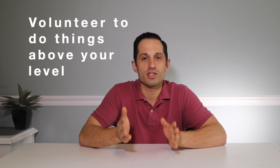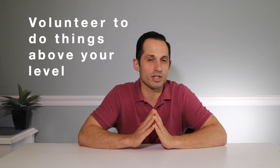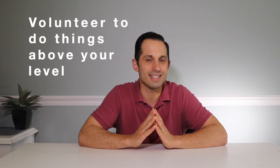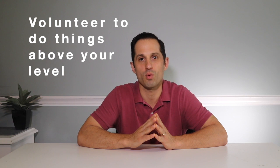Lastly, volunteer to do things at work that are above your level. When I was practicing as a civil engineer, I used to volunteer to go to agency meetings or planning board meetings in the evening on my own time without charging for it, because I wanted to learn how to present effectively in front of clients and boards. My company saw that and knew I was ready to make that transition.